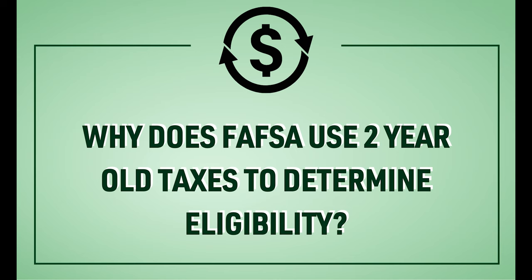Students must file FAFSA every year so that we can determine your eligibility. Typically, FAFSA opens on October 1st each year. At that point in the year, you haven't filed your most recent tax return, so we go by the prior year to make sure that you can get your FAFSA filled out early.